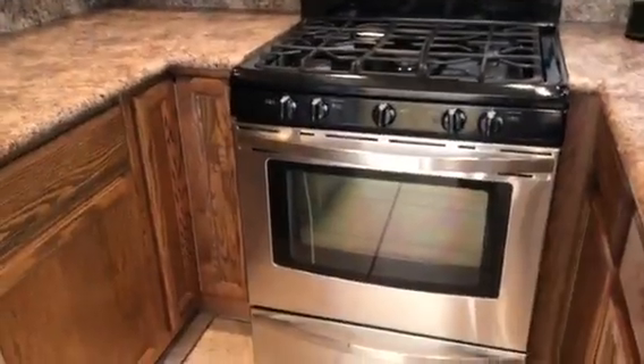Kind of a galley kitchen. Looks like someone's here — I think someone's staying in the house. Gas stove, stainless steel appliances, and like a Corian or laminate countertop.